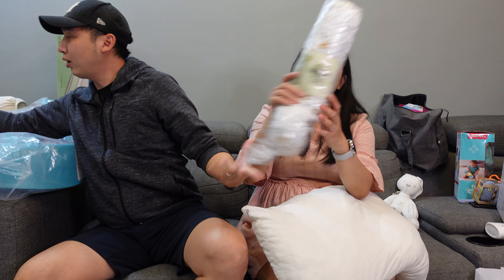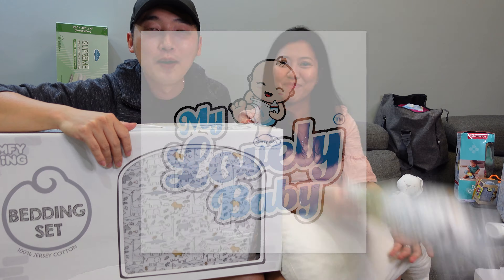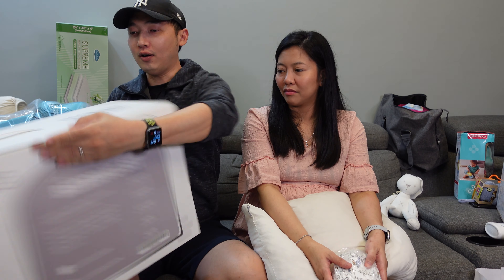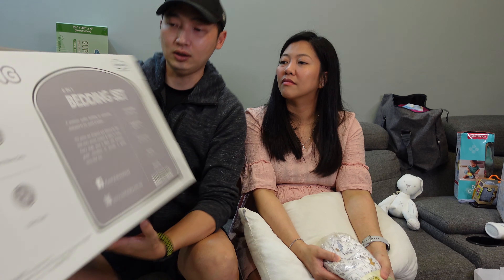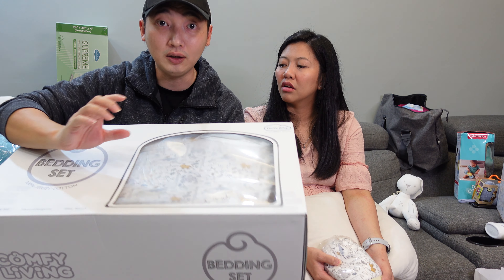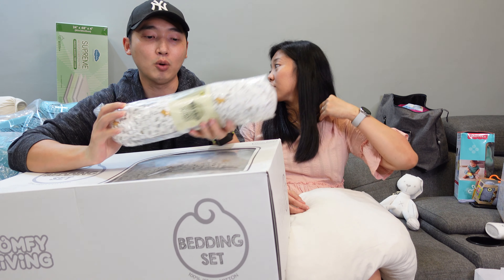Next they got a six-in-one bedding set from My Lovely Baby. The set includes a cord bumper, comforter, fitted sheets, pillow, and bolster. They really liked the design and the material is super, super soft. They also got an extra bolster so the baby has two matching bolsters.